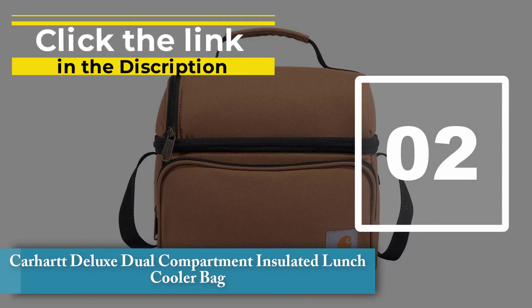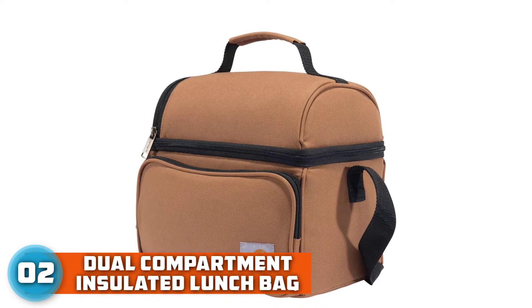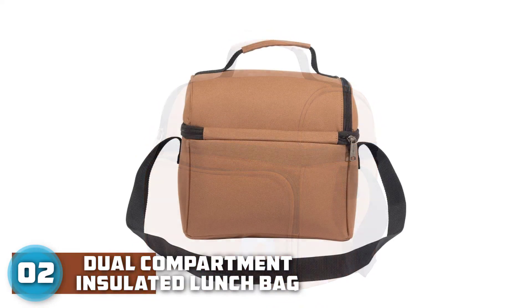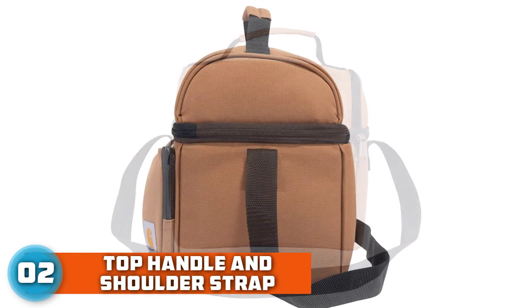Number 2: Carhartt Deluxe Dual Compartment Insulated Lunch Cooler Bag. This dual compartment insulated lunch bag is made of heavy-duty fabric with Rain Defender durable water repellent. The insulated main compartment keeps food and drinks cool and is large enough for a six-pack. A separate insulated top compartment provides additional food storage.